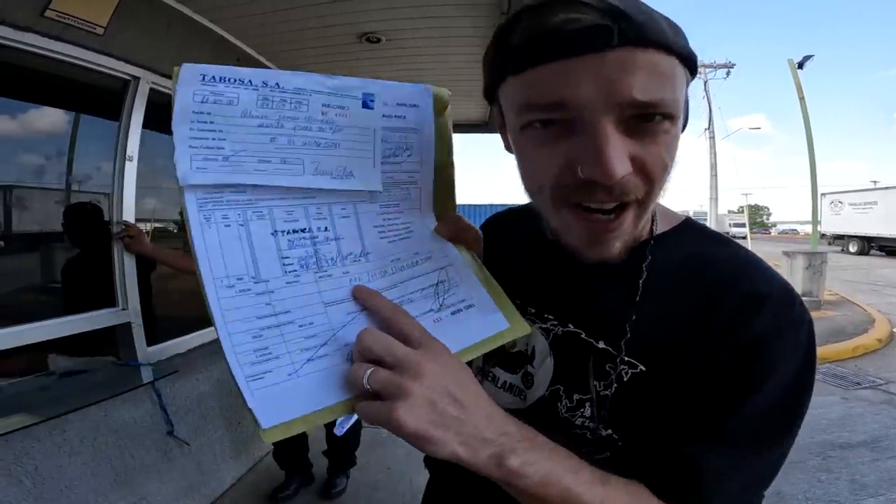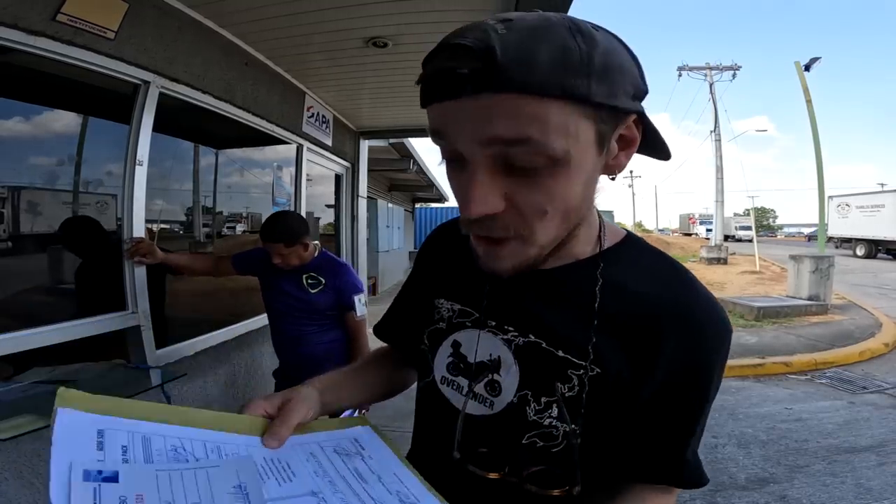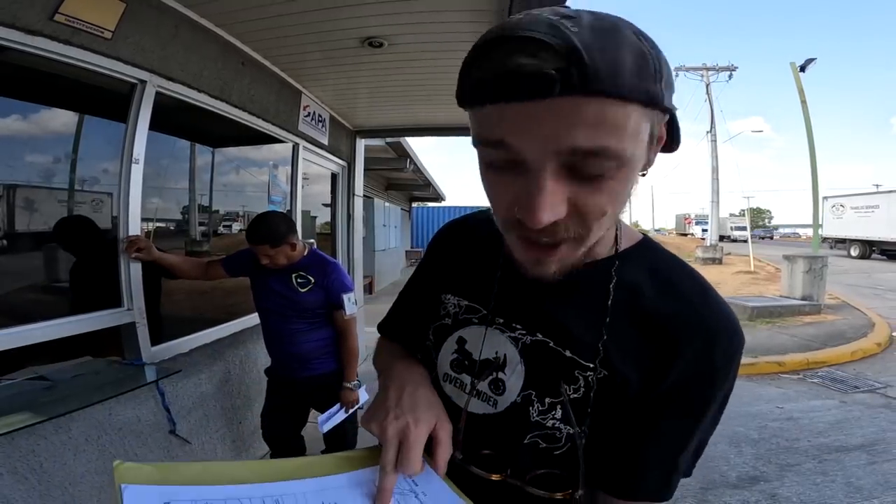So first we have to go to APA, which is here, and then after MIDA, which is here - I have no idea what they stand for. Then the fumigation and then over there. Loads of paperwork!